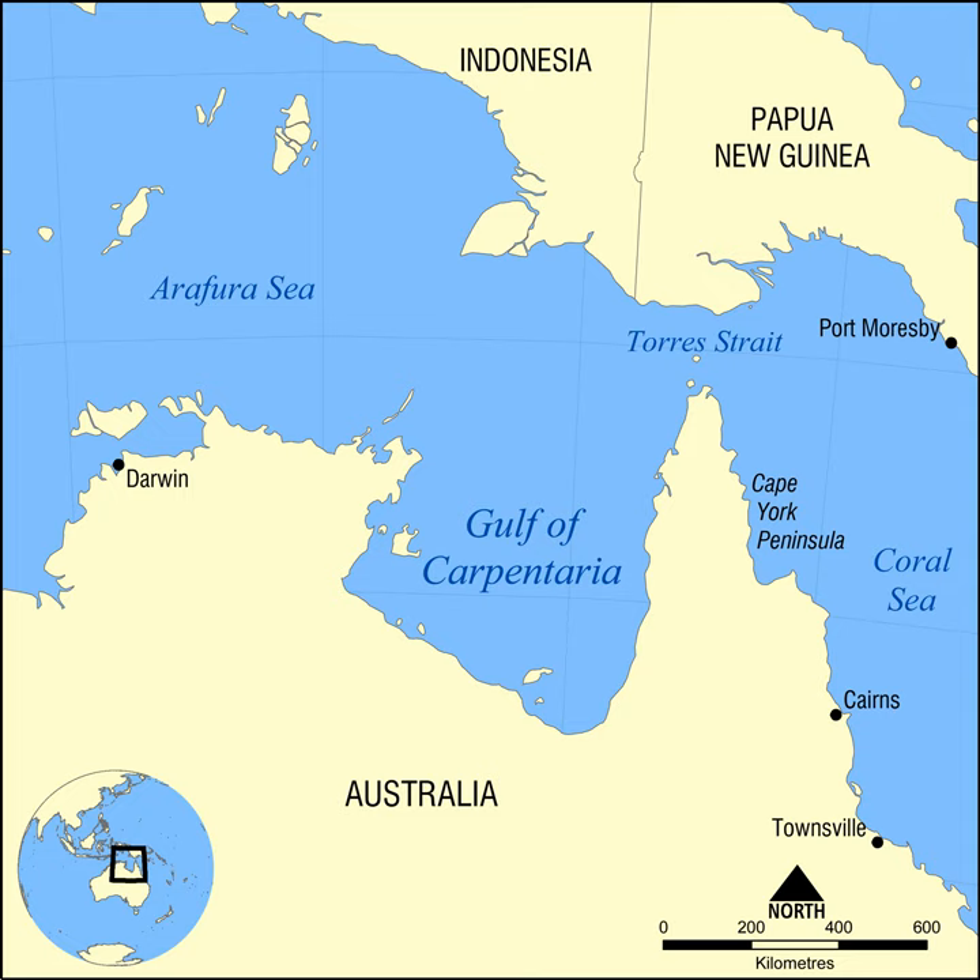At its mouth, the Gulf is 590 km wide, and further south, 675 km. The north-south length exceeds 700 km. It covers a water area of about 300,000 km².